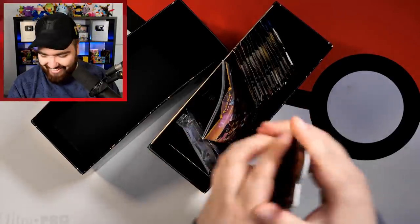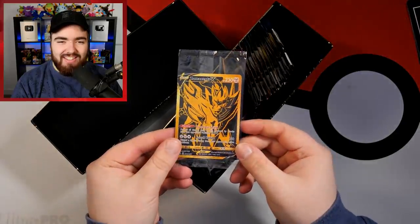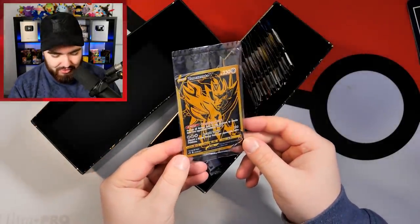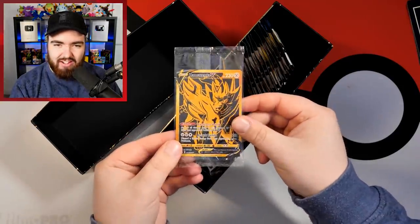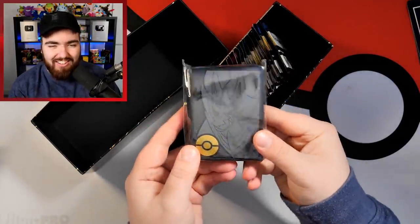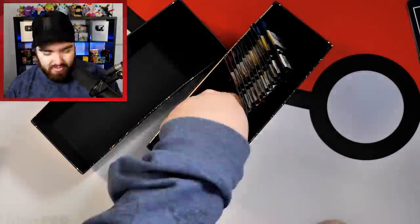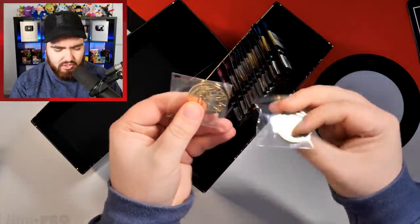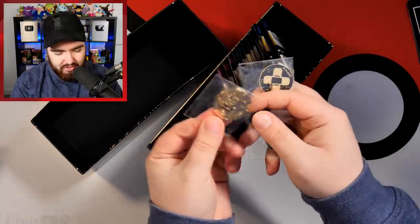We've got the promo — the Zamazenta promo. Beautiful. I'm going to leave that sealed for now. We have the rulebook as well. The gold sleeves on the front — I didn't know the front was going to be gold, usually that's silver. We've got the coin. These coins are heavy AF. I'm rocking up to the tournament with these bad boys.